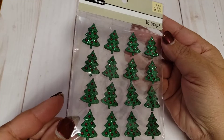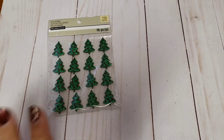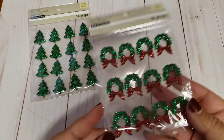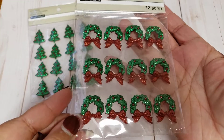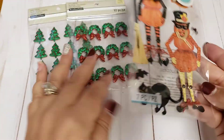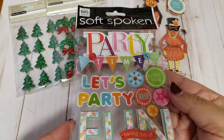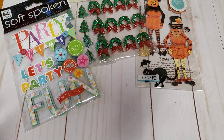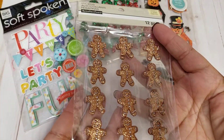So I ended up picking up more of these trees. If you didn't see my last Michael's haul, I got all these stickers for a dollar. And these cute little wreath ones — I did end up finding another one of these Halloween ones. I thought these were cute. These were the party time, so perfect for birthday cards and happy mails.